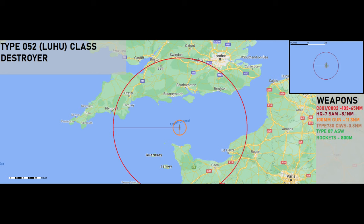The ship's weapons fit is as follows: four quad C-801 or C-802 subsonic anti-ship missiles with an active seeker head, with a range of between 64.8 and 103 nautical miles; one eight-cell HQ-7 surface-to-air missile system with 16 spare missiles, speed of Mach 2.3 and a range of 8.1 nautical miles; one dual 100mm 56-caliber gun with an expected range of 11.3 nautical miles against surface contacts; two Type 7424 324mm Yu-7 anti-submarine warfare torpedoes; seven Type 730 seven-barrel 30mm close-in weapon systems — a knockoff of the Goalkeeper — with an effective range of 0.8 nautical miles; and two Type 87 six-tube anti-submarine warfare rockets with an expected range of about 800 meters.